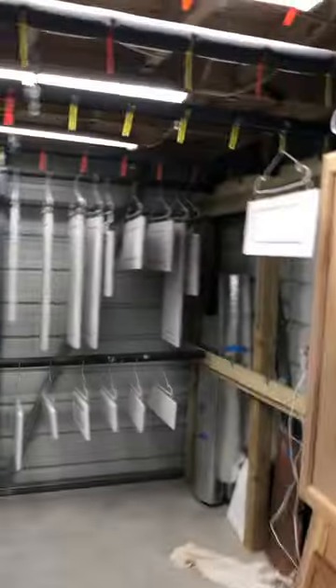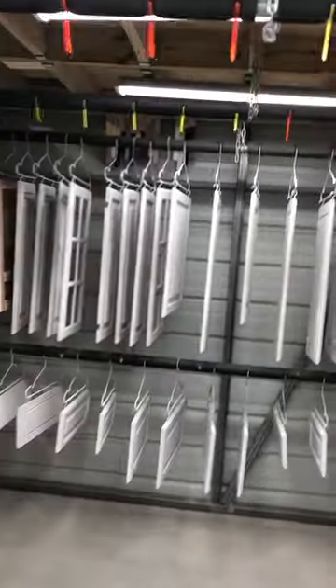We've got our little track system — we roll them down, they go all the way down, come back, and then go over here to hang up to dry. We've got them all spaced out so the airflow goes through good. We've got three projects in the shop, so it's a busy day.